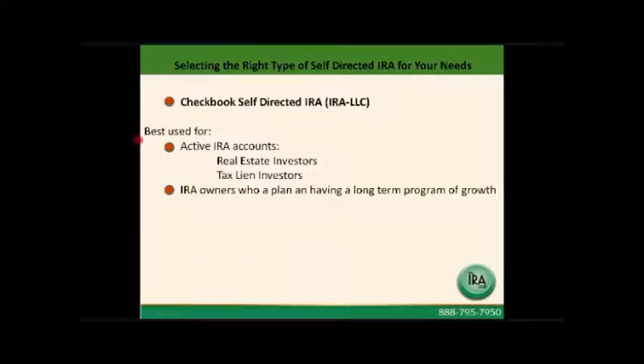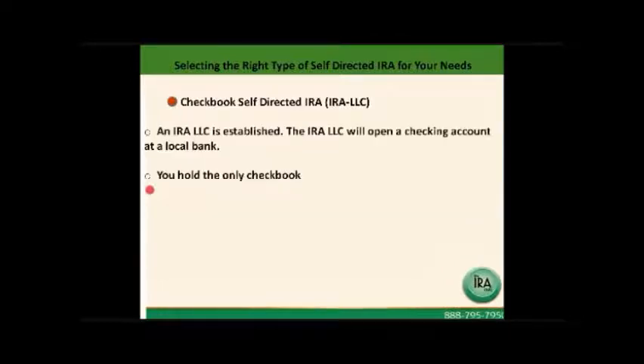The checkbook self-directed IRA account is for a different type of investor. It's best used for the more active IRA account — generally the real estate investor and the tax lien investor. It's best used for IRA owners who plan to have a long-term program of growth for their IRA. With a checkbook IRA or IRA LLC, an IRA LLC is established, which will open a checking account at a local bank near you.